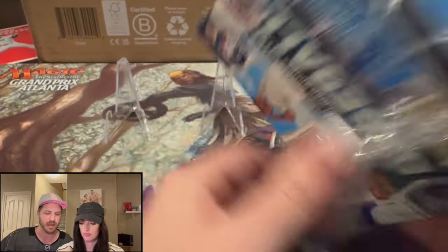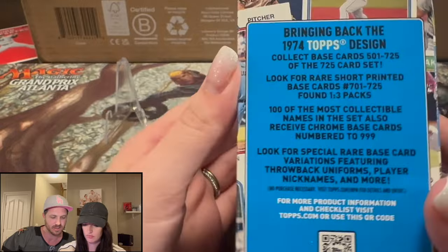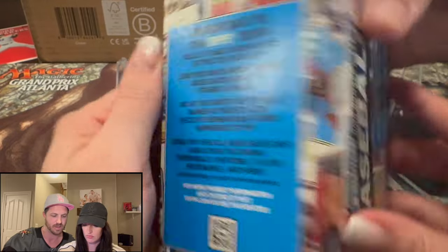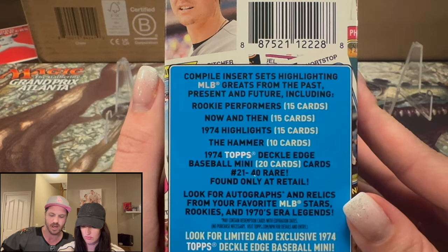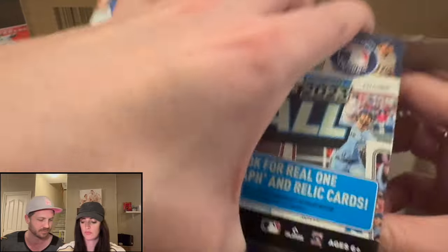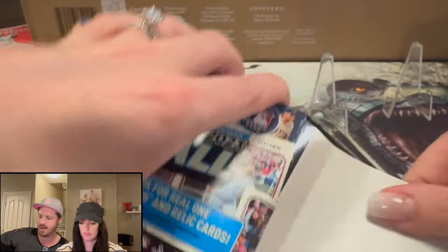This is a paper product, and it's kind of a throwback. Throw the odds up there for a second — pause the screen if you want to check it out. It's a throwback to the old baseball cards, and just so you guys know, we're running a giveaway.